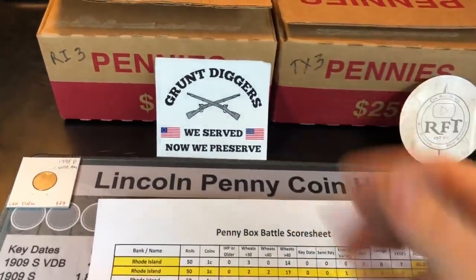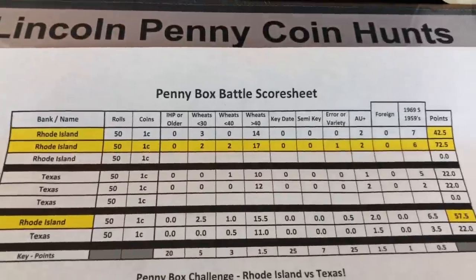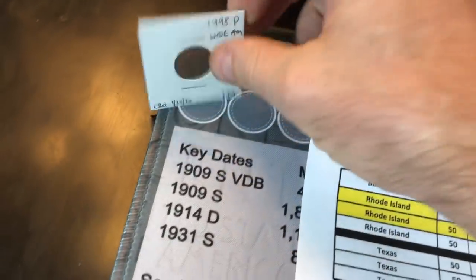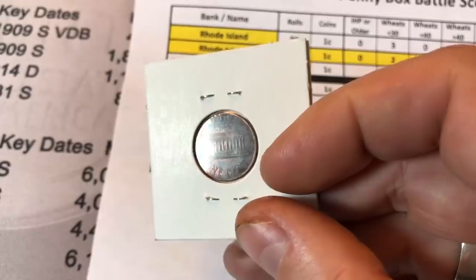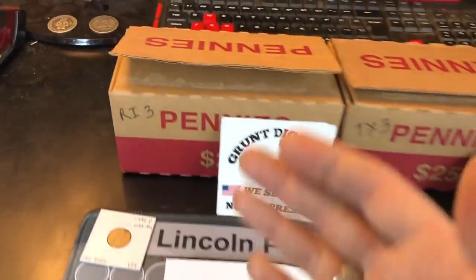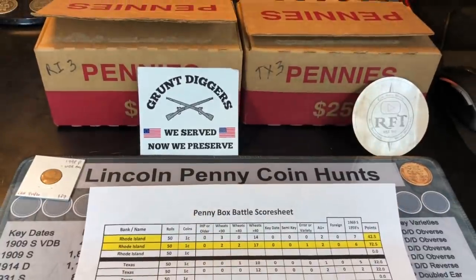It's been a butt whooping from Big Al. Those Rhode Island penny boxes have been tough. After two rounds, we've gotten smoked — 72.5 points in his last box and a beautiful 1998 Philadelphia minted White AM variety. But we have round three. Will his box fall off and my box pick it up? Let's find out.